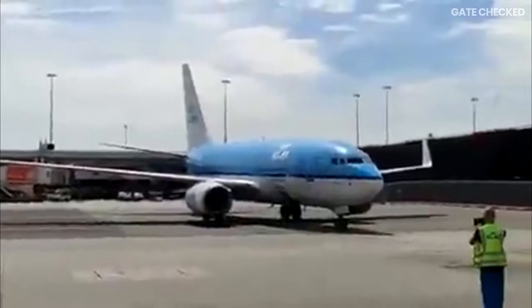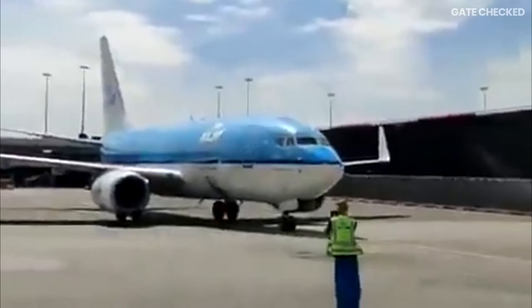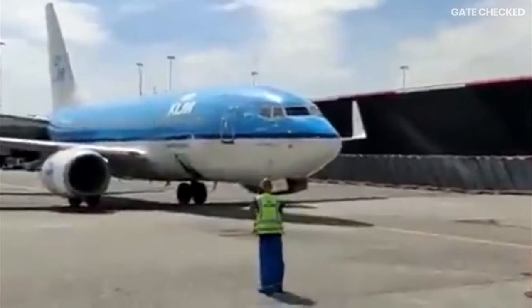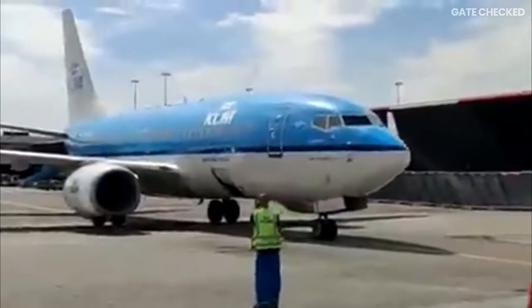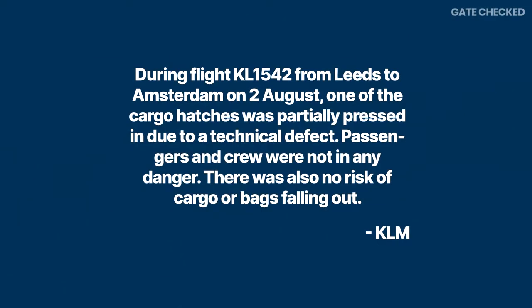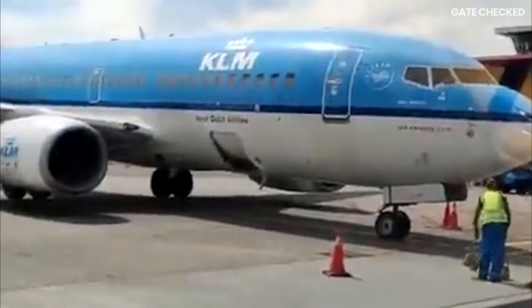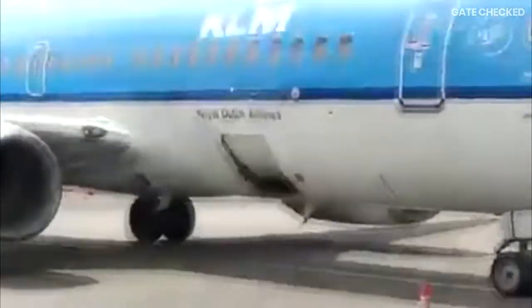While most of the world looked on at Nancy Pelosi's flight to Taiwan, another incident happened in Amsterdam where a KLM 737 was caught on video taxiing into the ramp with its forward cargo door open. In an official statement, KLM said that during flight KL1542 from Leeds to Amsterdam on 2nd August, one of the cargo hatches was partially open due to a technical defect. Passengers and crew were not in any danger, and there was no risk of cargo or bags falling out.